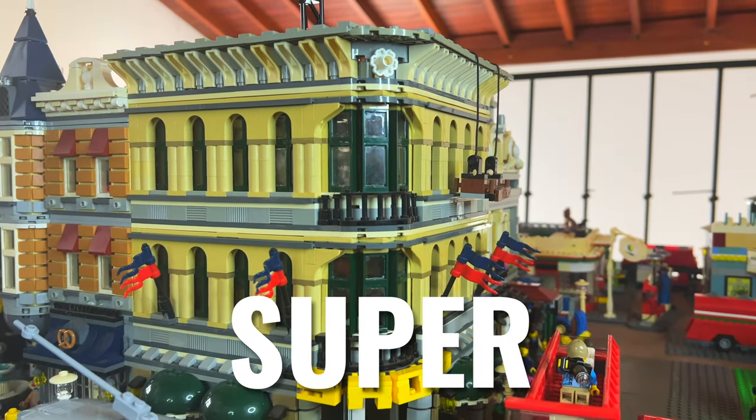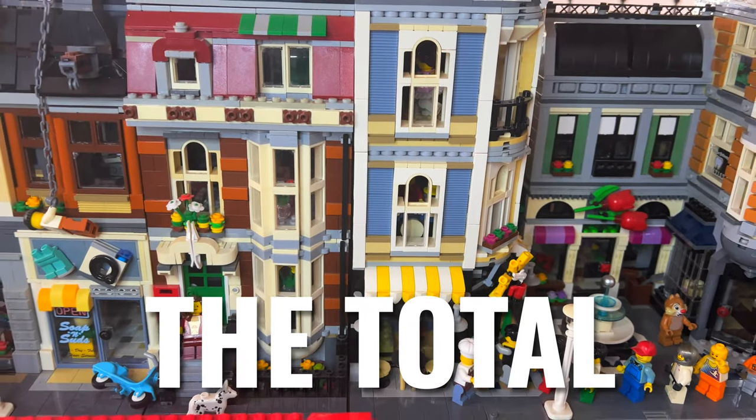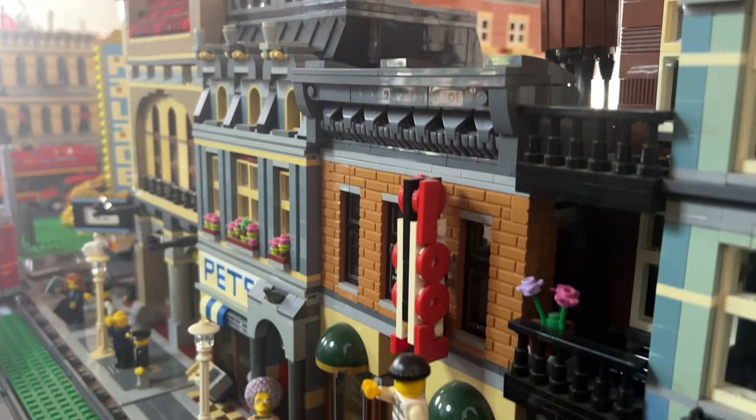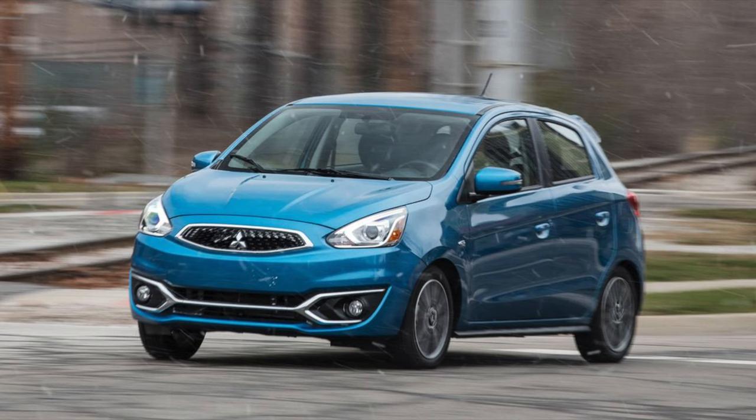LEGO modulars — they are super expensive, but they allow you to build an awesome LEGO city. The total cost of this set is about 7,000 dollars. Yes, you heard me right. 7,000 dollars. That's more than some people's cars.